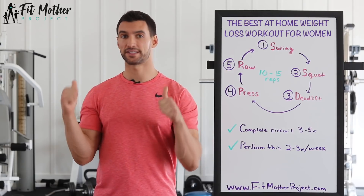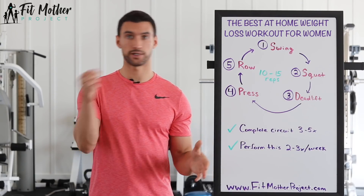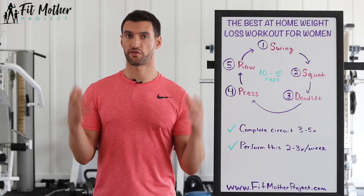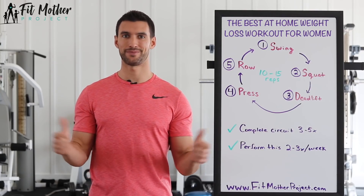So without further ado, we're going to hop into the gym. I'm going to change into my gym clothes. You're going to see me actually demo this workout, and then at the end we're going to come back and I'll give you some ideas on how many times per week to do this. I'm also going to give you our free meal plan that goes along with this workout. Let's hop to the gym and I'll see you in there.